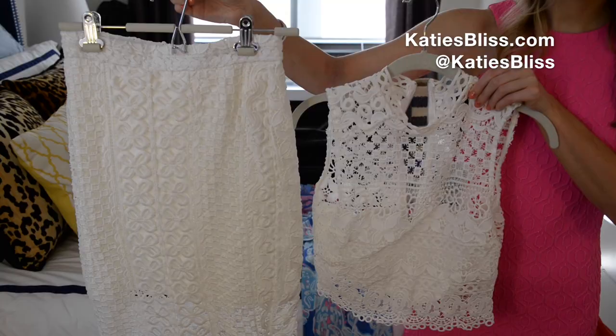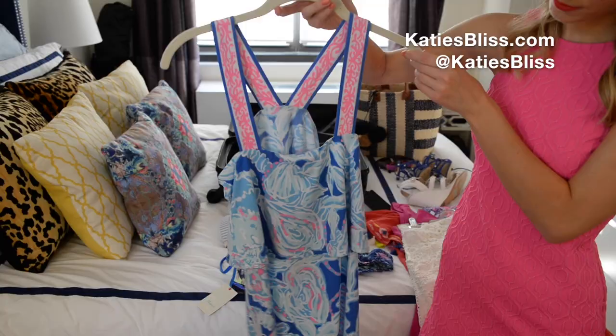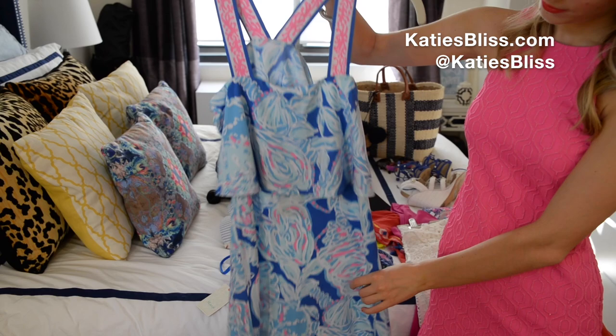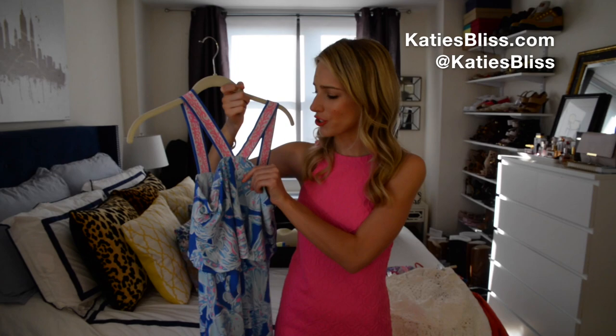We have one formal dinner that we're going to, so I plan to wear this to that. Also, I'm bringing one more new Lilly dress with me on my trip. This is from the new collection and I just love the fabric — it's so soft and so light — but also look at this strap. The straps are so cool on this. I haven't seen a Lilly dress like this before.